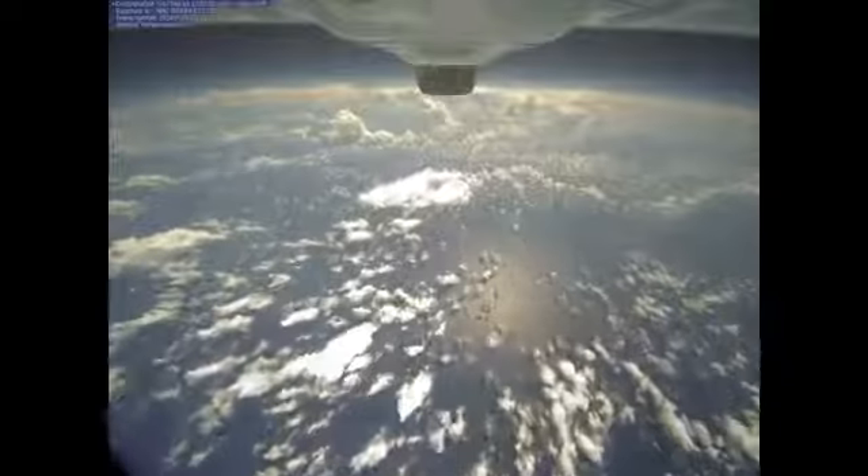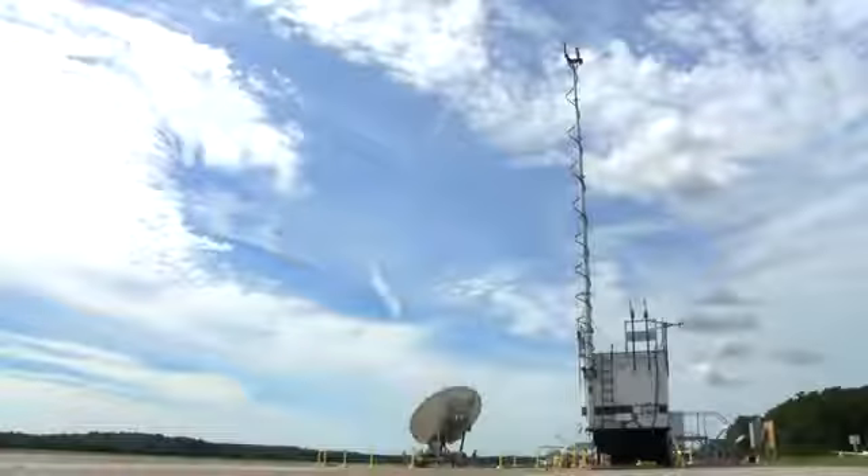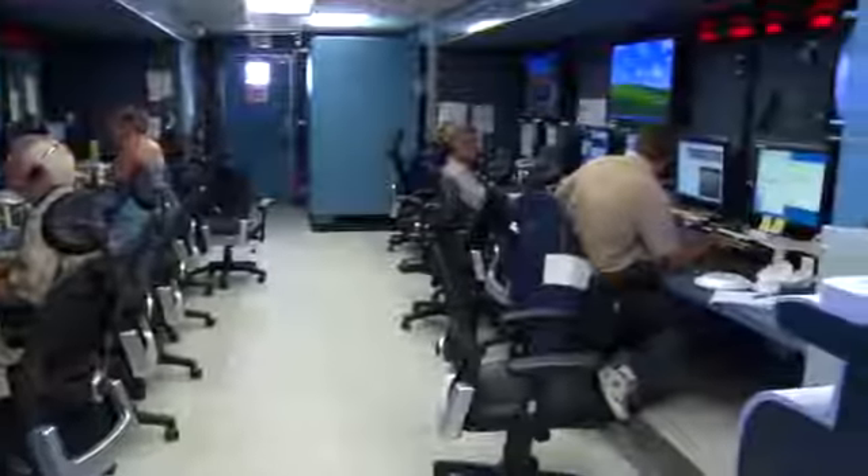The sensors on a DropSond measure the temperature, pressure, and humidity in the atmosphere. So we get very high resolution vertical profiles of the temperature and humidity through the atmosphere. And then also with GPS receivers on the sensors, we also get very high resolution winds and directions.